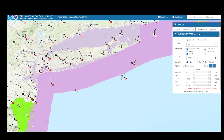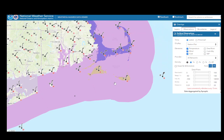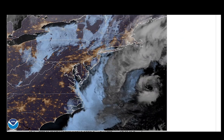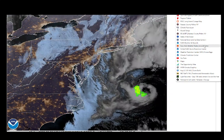Some pretty stormy conditions offshore with this. And as we pan east, you can see here it looks like we've got a winter weather advisory now in effect for the Cape, because there's probably some snow over there. So we're going to look at that next.